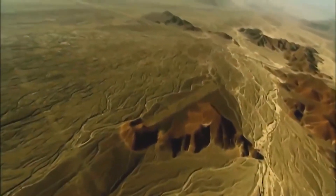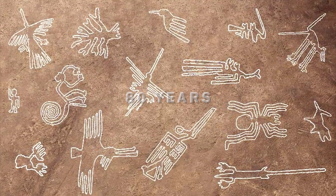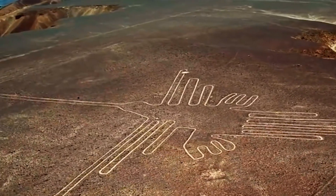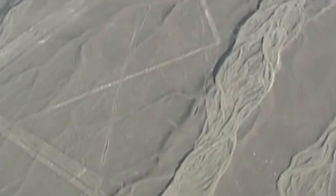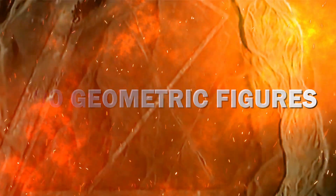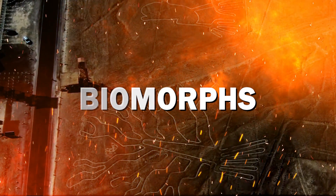These are the Nazca Lines, subject of mystery for over 80 years. How were they formed? What was the purpose that they serve? Were aliens involved in their creation? There are still so many questions to be answered. The lines are found in a region of Peru just over 200 miles southeast of Lima, near the modern town of Nazca. In total there are over 800 straight lines, 300 geometric figures, and 70 animals and plant designs, also called biomorphs.